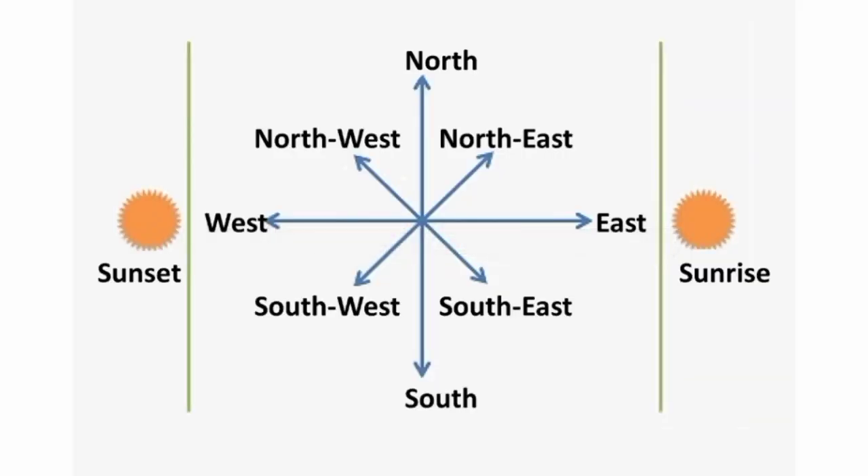Hi guys, in this video we want to learn about directions. The first one is north, the second one is north east, the third one is east direction, and the fourth one is south east direction.